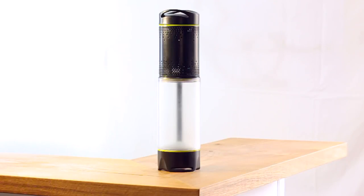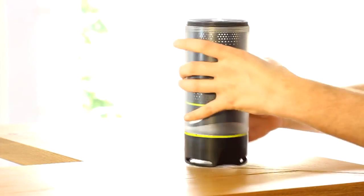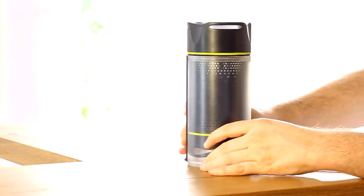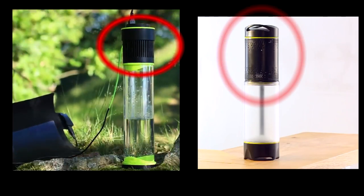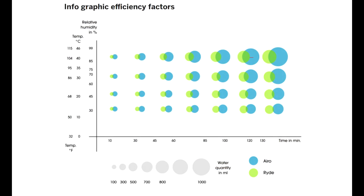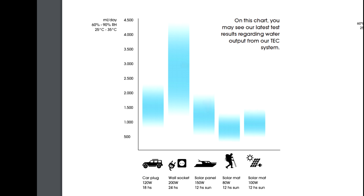But hey, are you ready for the big reveal? It's not quite like the original, in that everything was going to be in this tiny little bit on top of the bottle, and now it's about half the size of the bottle. The original claimed it could get one litre of water in about two hours, and now it's reduced to about one litre in eight hours. And that's not running off solar power like in the original ad.